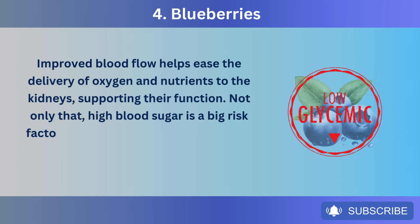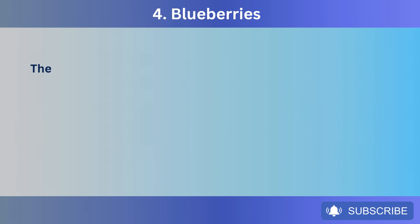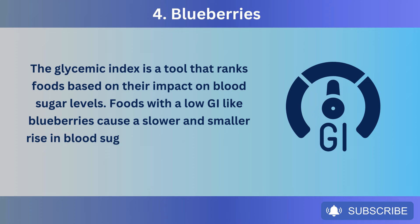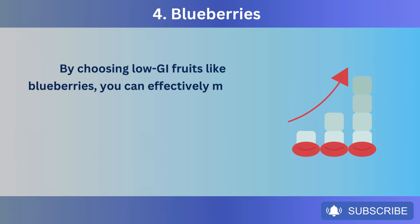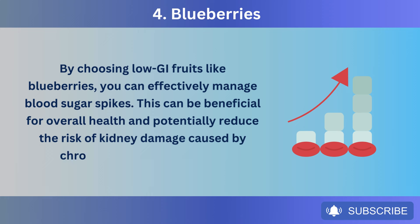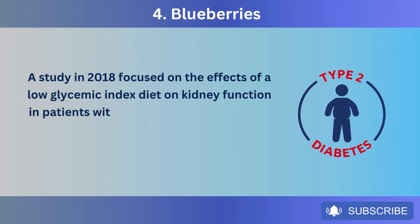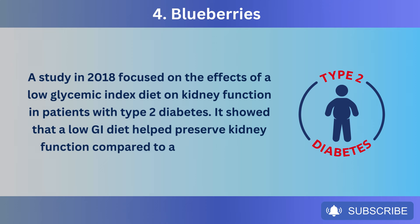High blood sugar is a big risk factor for kidney problems. Blueberries are low on the glycemic index, around 53. The glycemic index ranks foods based on their impact on blood sugar levels — foods with a low GI like blueberries cause a slower and smaller rise in blood sugar. By choosing low GI fruits like blueberries, you can effectively manage blood sugar spikes, potentially reducing the risk of kidney damage caused by chronically high blood sugar. A study in 2018 showed that a low GI diet helped preserve kidney function in patients with type 2 diabetes compared to a standard diet.